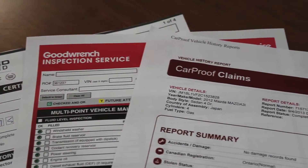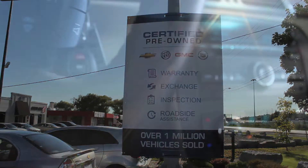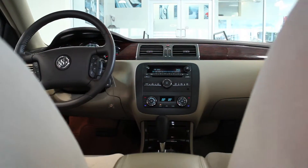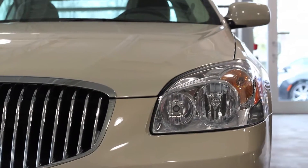Not to mention the clean Carproof and a full 150-point inspection by our Class A technicians. And don't forget, at Bud's Chevrolet, our pre-owned vehicles are backed by the Certified Pre-Owned Program, which includes a 3-month, 5,000 km protection program with roadside assistance.